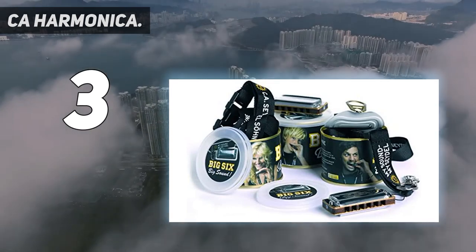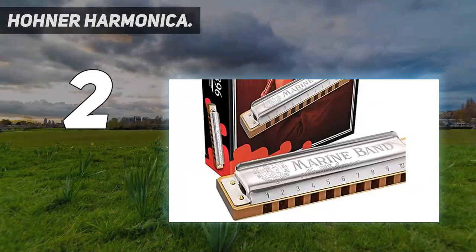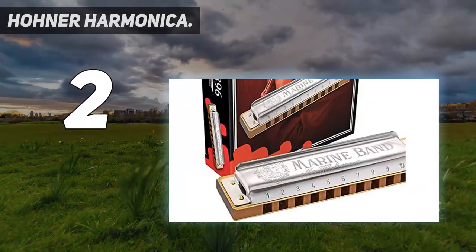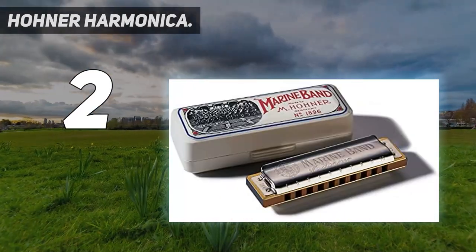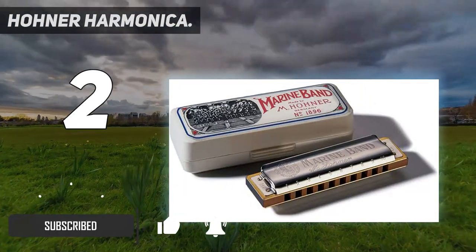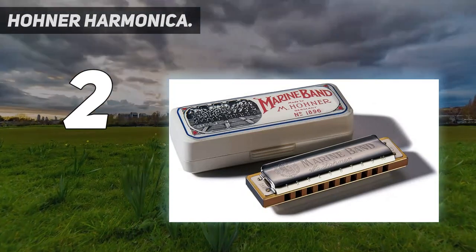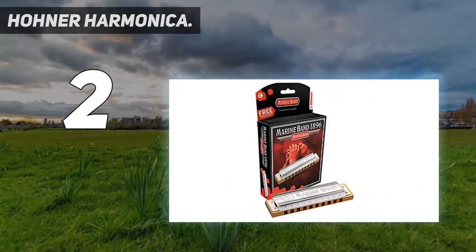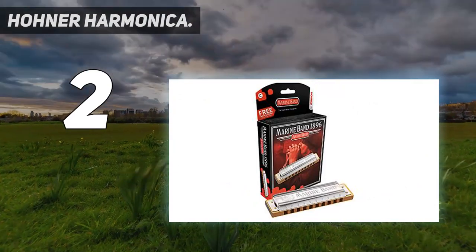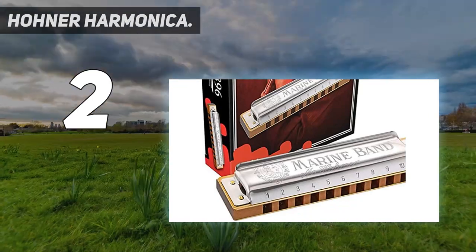Number 2 on my list: the Hohner Harmonica. Designed by Hohner, this is one of the original blue harps. Over the years, many well-known musicians have played this classic wind instrument. It is known for the patented steel cover and the wooden comb, with 10 holes and 3.9 inches in length. Some users, however, complained of the small holes which could be quite problematic for beginners at first. It should not be exposed to moisture due to the wooden comb, to prevent swelling.